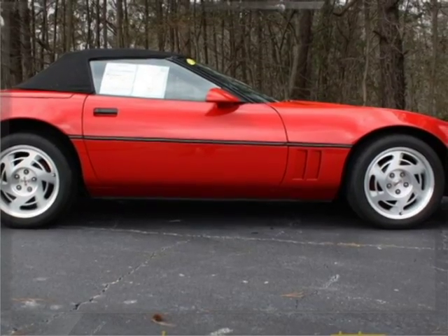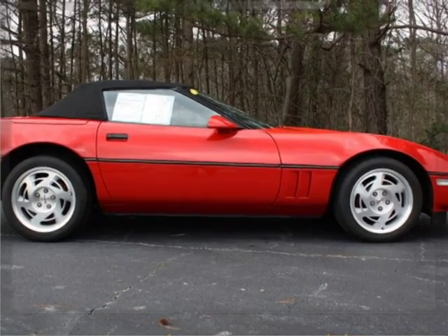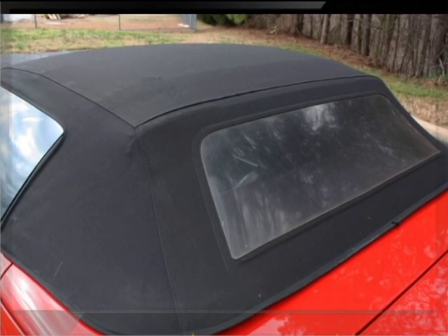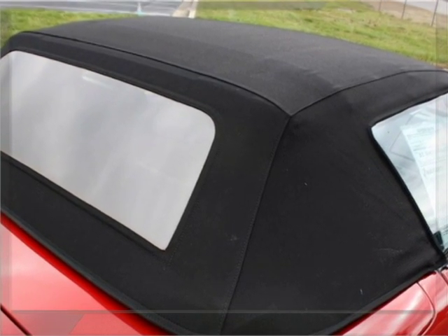This convertible shows about 132,000 miles and it's in overall good condition. I personally traded this car in for a newer car, and I can assure you this car is nice and not a lot of money for this 1990.